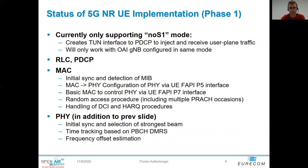We also have a UE. Today the UE only works using the NoS1 mode, which creates a TUN interface to the PDCP to inject and receive user plane traffic. At the UE, we support initial sync, MIB/SIB configuration, and basic control over the FAPI interface, random access procedure using multiple PRACH occasions, handling of DCI and HARQ procedures, and all the other features on the PHY layer mentioned before. Additionally, we support initial sync and selection of the strongest beam, as well as time tracking based on DMRS and frequency offset estimation.